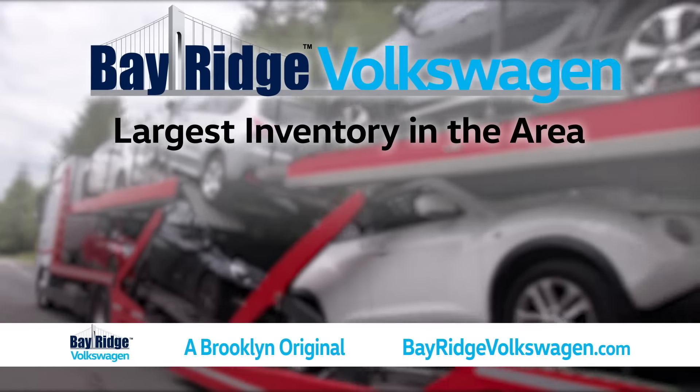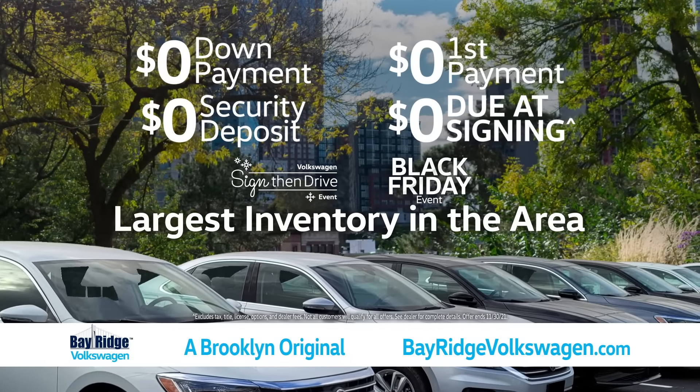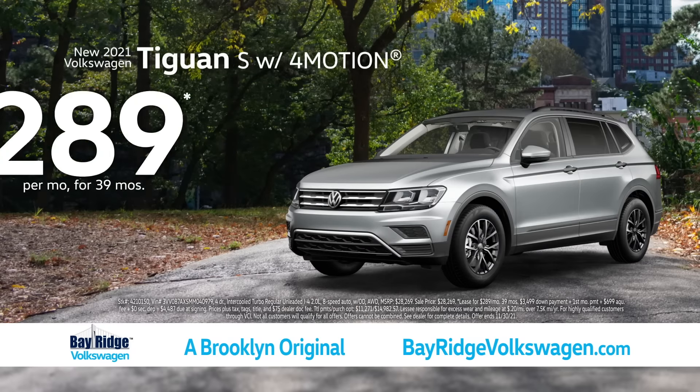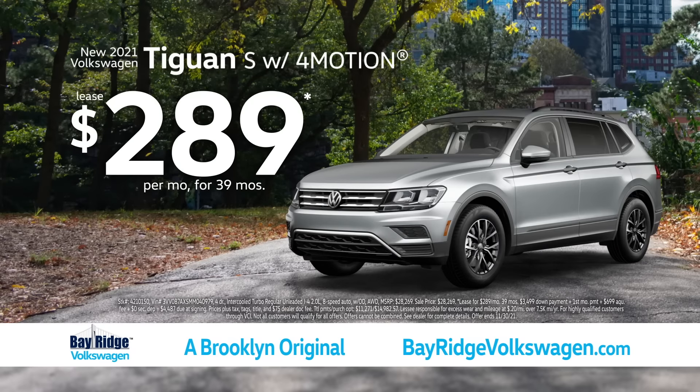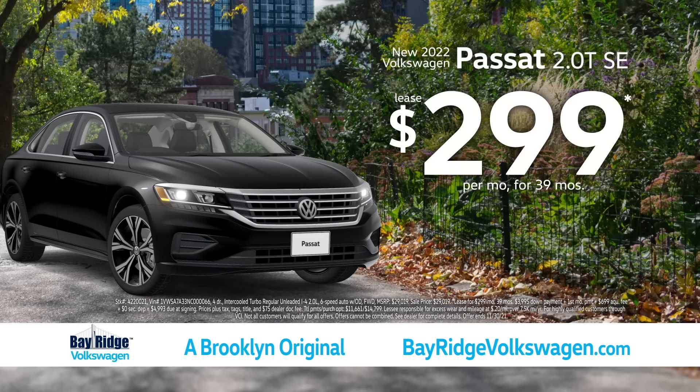What do you get when you choose Bay Ridge Volkswagen? Besides sign-then-drive leases, the biggest inventory in the area. Right now, get a new 2021 Tiguan S for just $2.89 a month, or a 2022 Passat SE for just $10 more, $2.99.